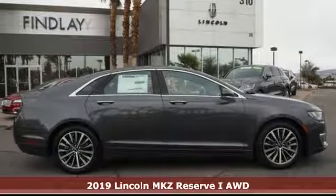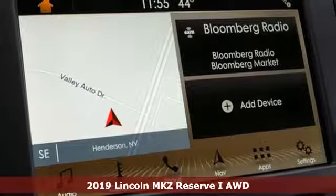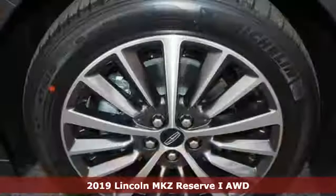It's a new 2019 Lincoln MKZ. Elegant throughout, precisely crafted, it's everything you want in a luxury sedan.